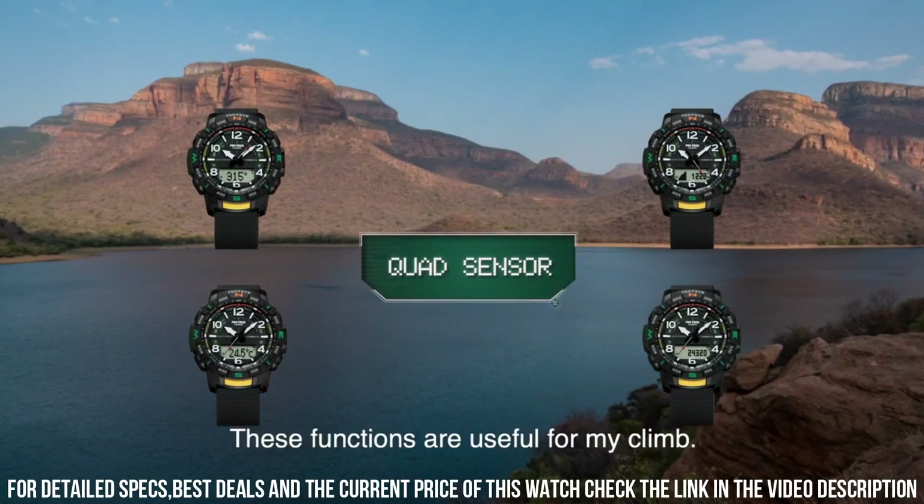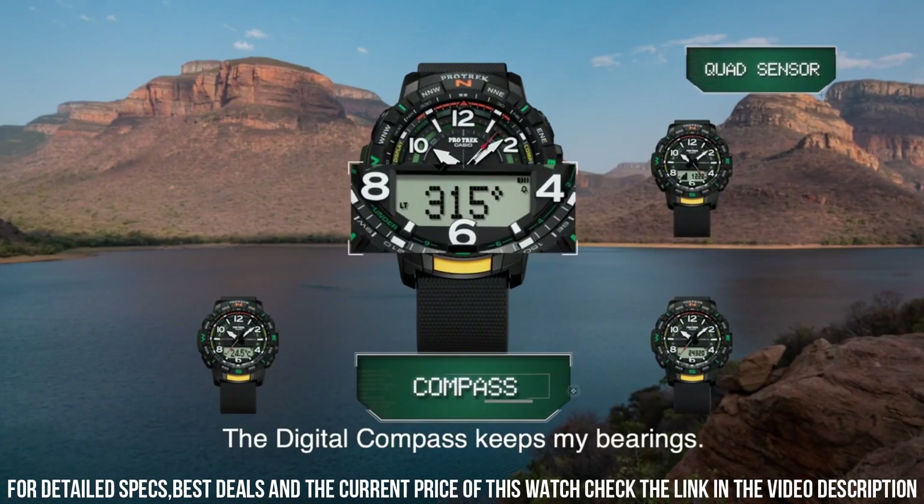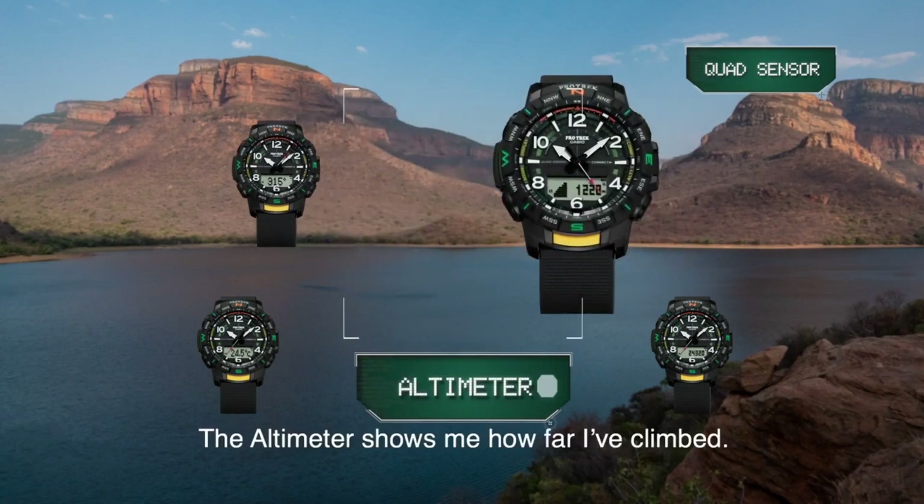Calendar: day, date, month, year. Special features: 12/24 hour format. Movement: quartz.